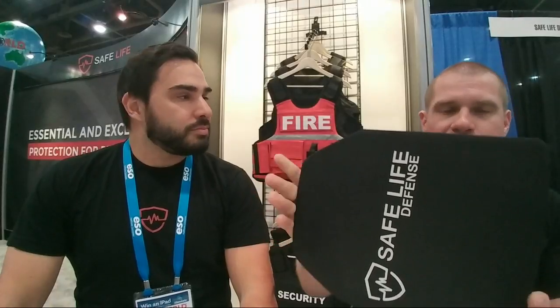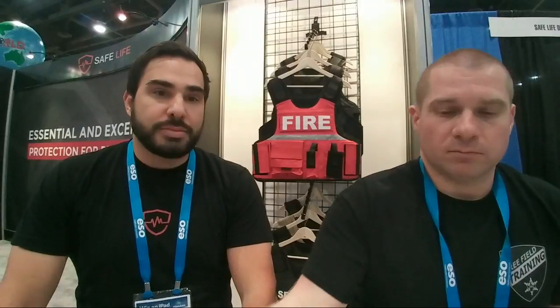A viewer asks if there's an expiration date for rifle plates. Most plates, including ours, don't have an expiration date.